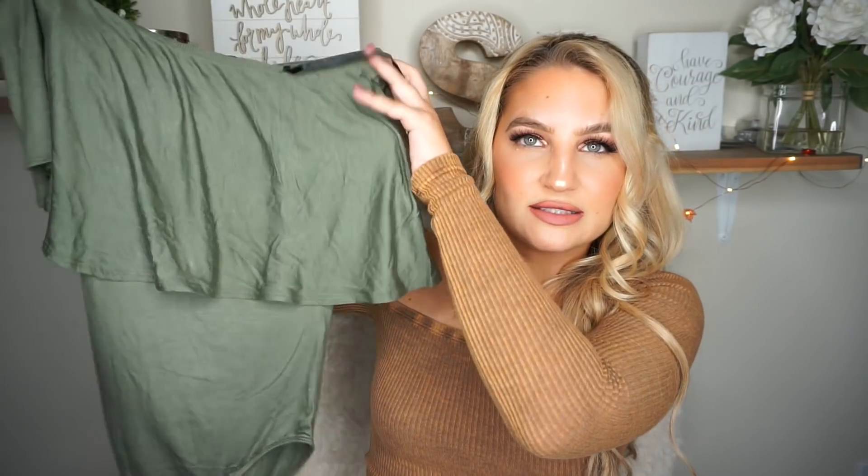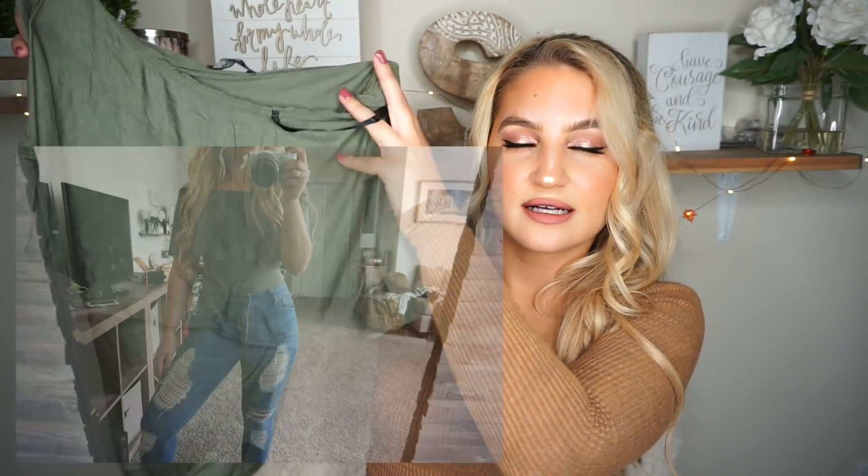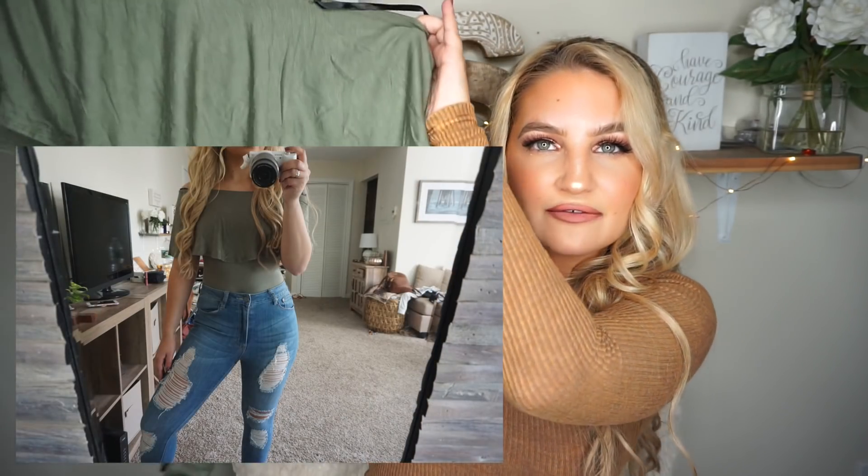The next thing I got was this bodysuit, and I don't even know what material this is, but it is really, really soft. It is off the shoulder and it's one of those flowy bodysuits — it has like this overlay of flowy material. I really, really like this. I can picture myself wearing this with high-waisted blue jeans, black jeans, or white jeans, and it would look so good. Love this olive green color.